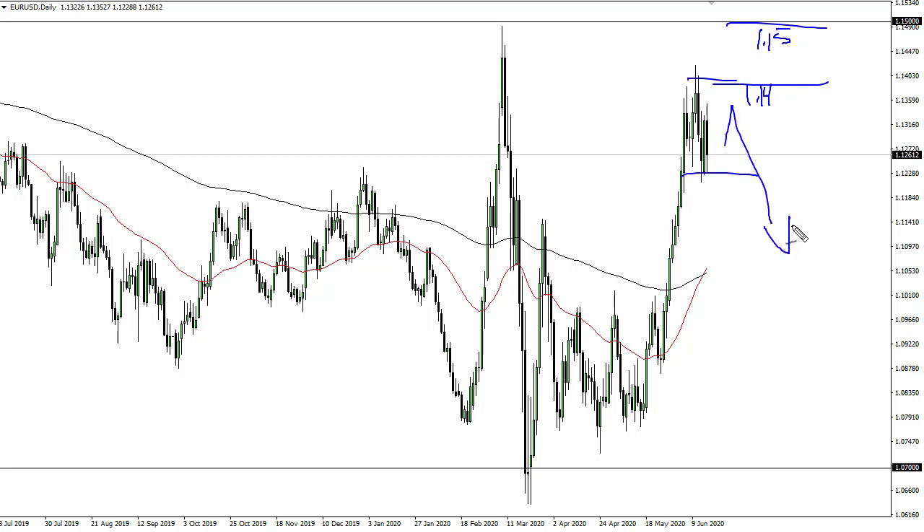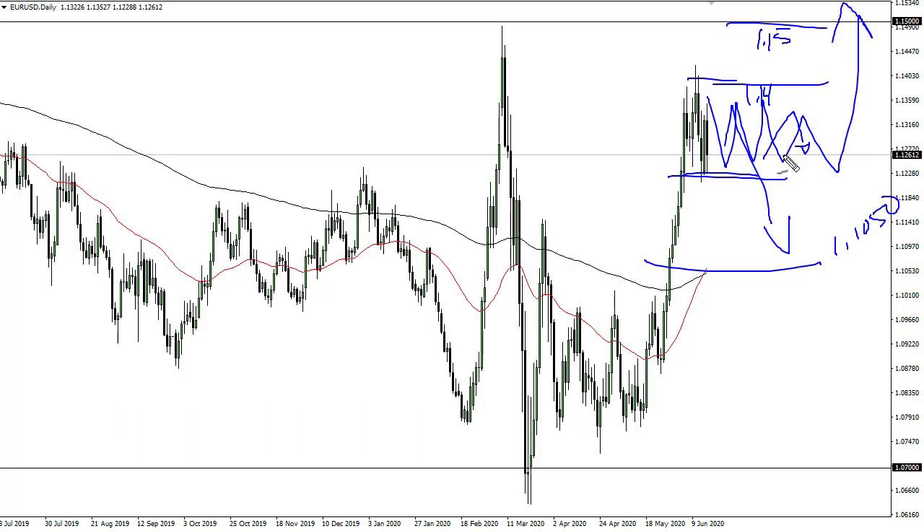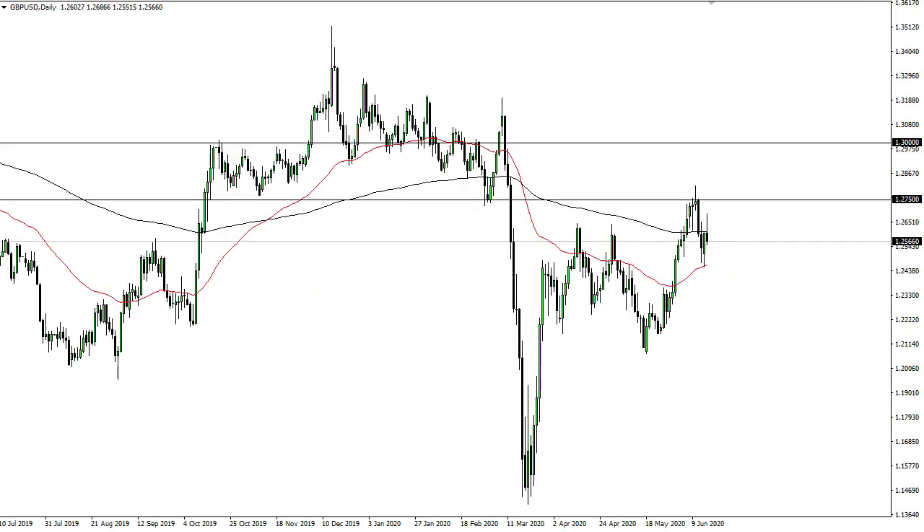If we break down below the 1.12 handle, then right around 1.10 and a half is probably your target. In the meantime, I continue to look to fade rallies, but I also recognize that after a move like this you could get sideways momentum and then finally a move higher. So right now I'm more or less just playing this range.